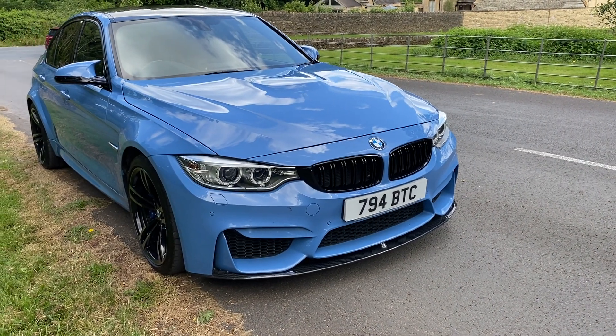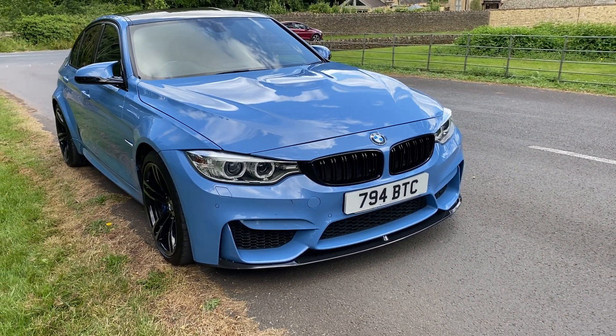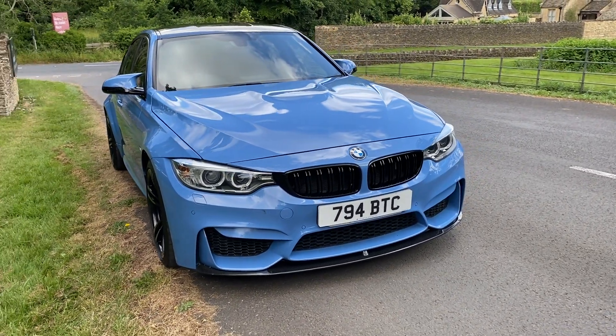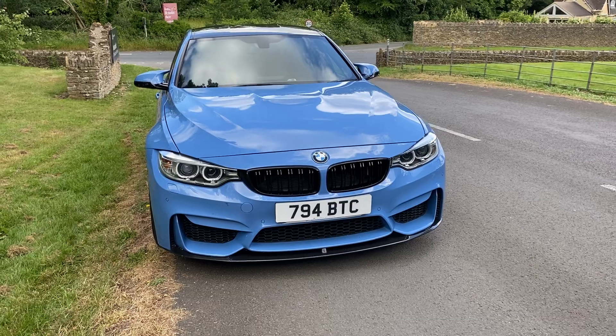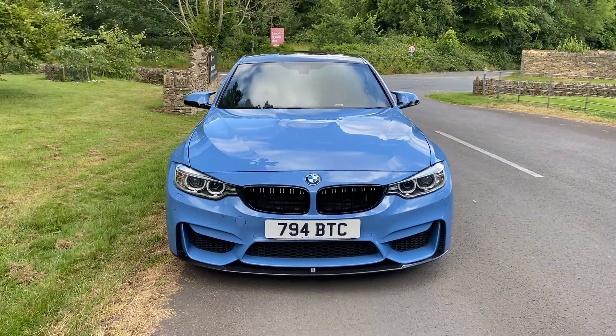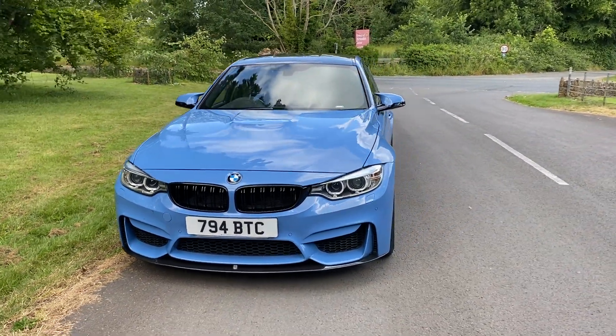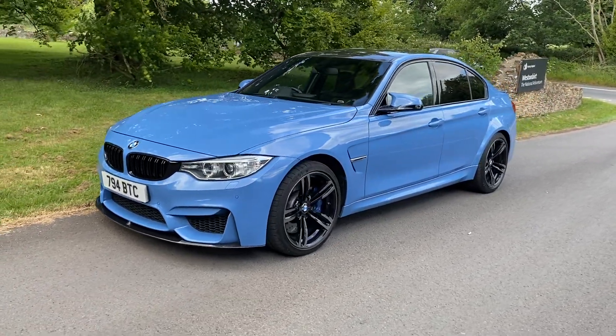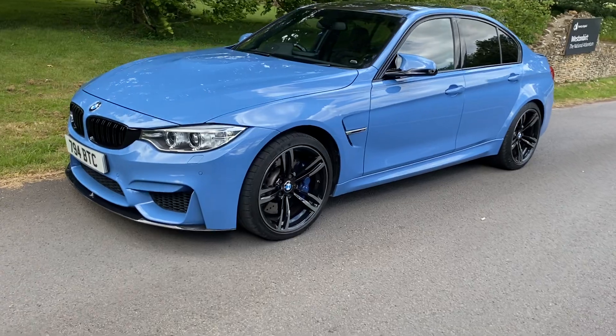Good afternoon, Cotswalt Motors viewers, and welcome to another fantastic video of a great car we've got in stock at the moment. This is a 2015 BMW M3 four-door saloon in the rare Yas Marina metallic blue. This car is simply superb.